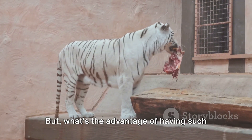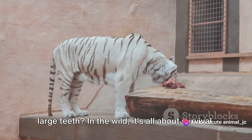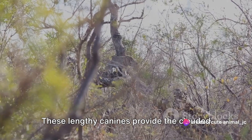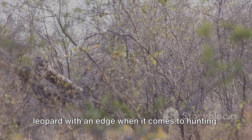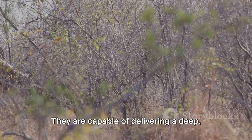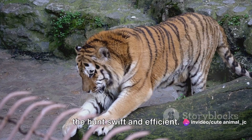But what's the advantage of having such large teeth? In the wild, it's all about survival. These lengthy canines provide the clouded leopard with an edge when it comes to hunting. They are capable of delivering a deep, incapacitating bite to their prey, making the hunt swift and efficient.